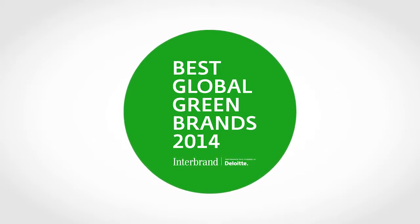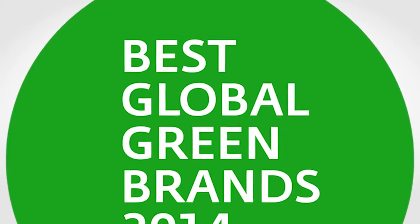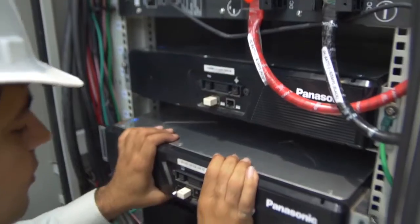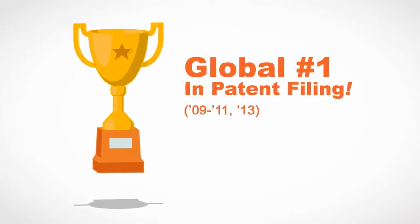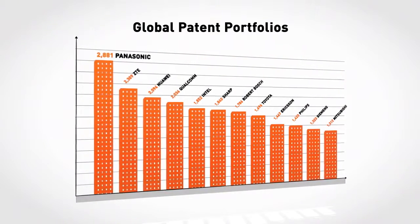Which is why we were the top electronics manufacturer on Interbrand's Best Global Green Brands list. We invest about five billion dollars a year on research and development, and for three of the past six years, we were the number one patent filer in the world, ahead of innovative companies like Microsoft, Google, and Intel.